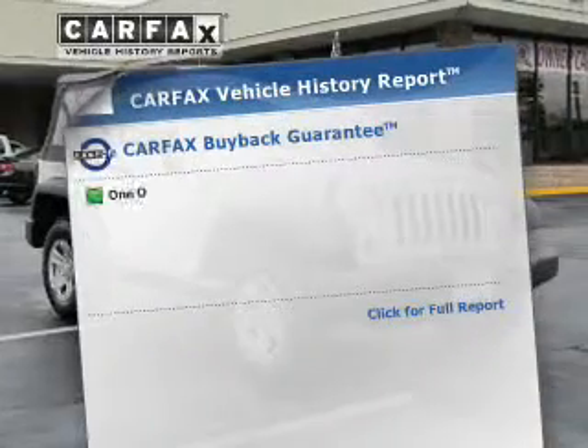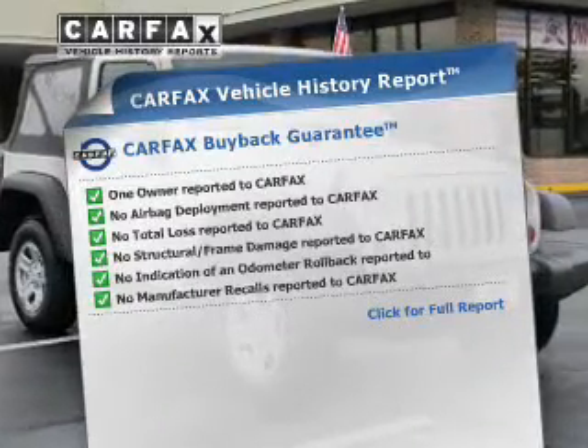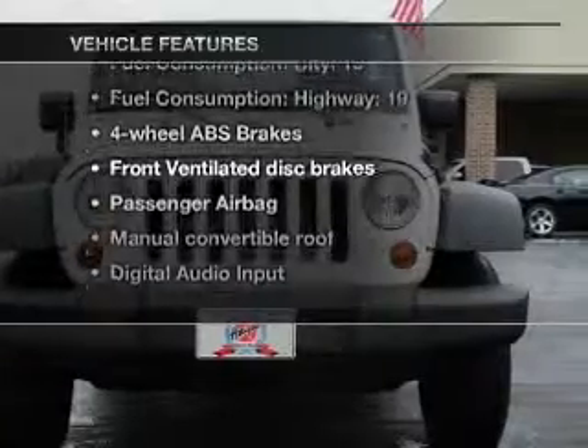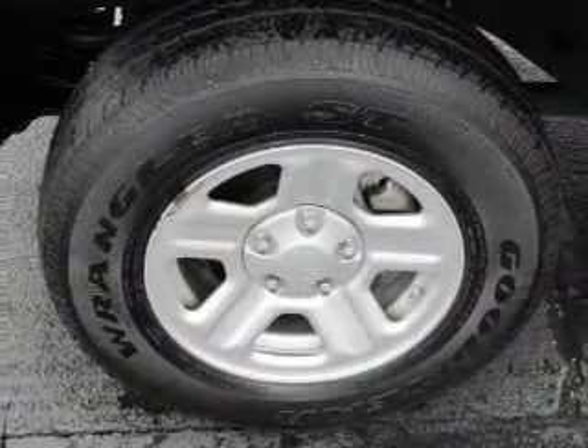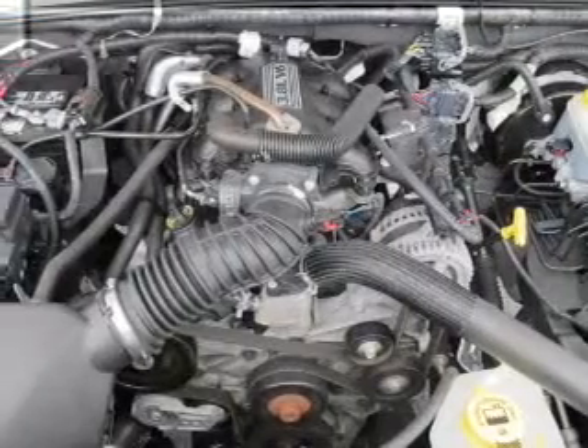Know the history on this ride and greatly reduce your buying risk with the included Carfax Vehicle History Report. Plus, enjoy these notable features: air conditioning, power steering, an AM-FM stereo with a CD player, and an adjustable tilt steering wheel.